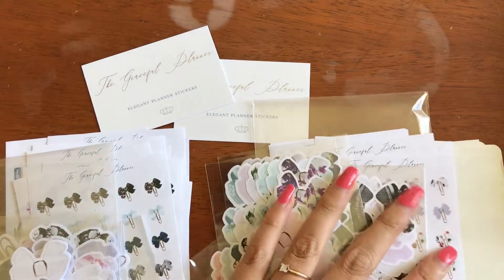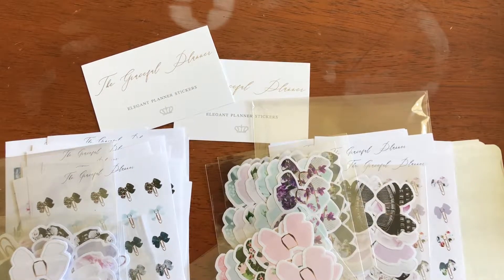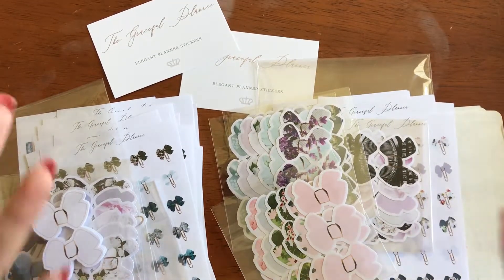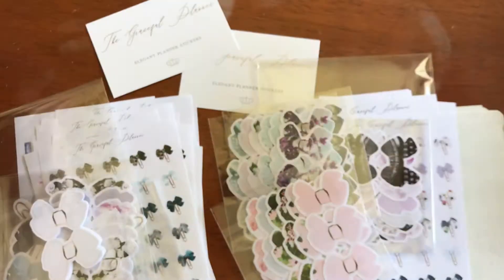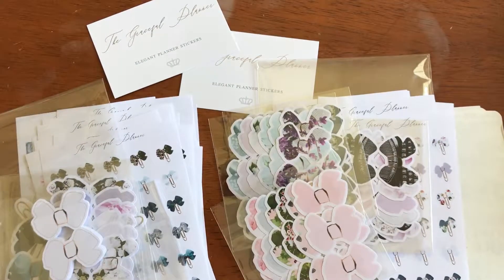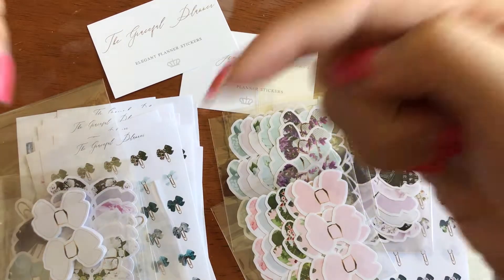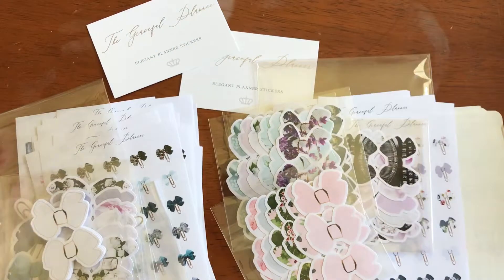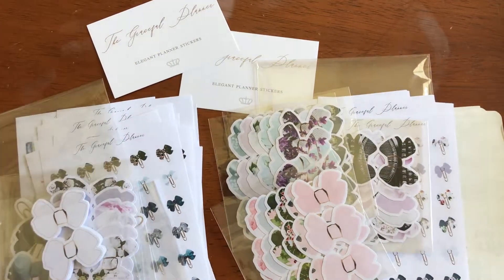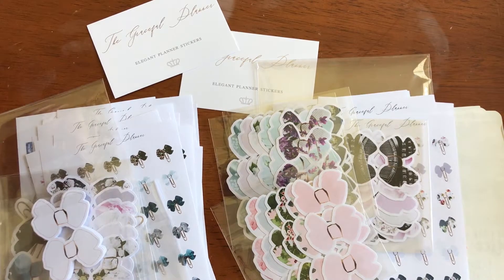And that is my haul from The Graceful Planner. I definitely, definitely recommend this shop. I love her shop, I love her kits. I'm kicking myself for not getting her kits. As always, I'll link her shop down below. I PR for a few shops — I'll have the codes down below, and any other shops I'd like to recommend will also be in the description box. Don't forget to thumbs up. And go over to my Instagram and take part in that poll — did you want to see a huge haul from Once More With Love, or a huge haul from The Coffee Monsters Co.? Bye!